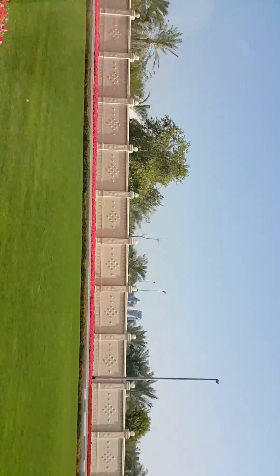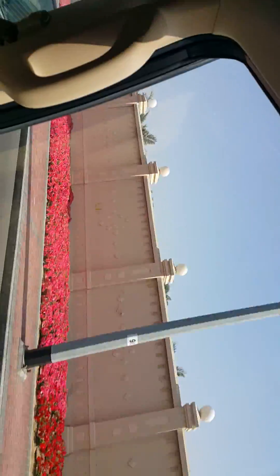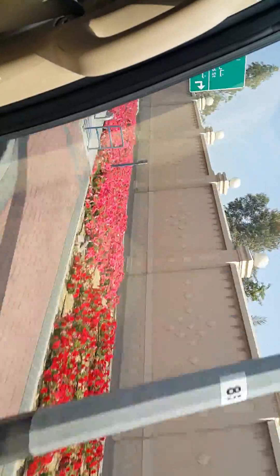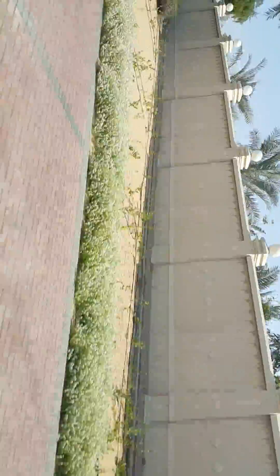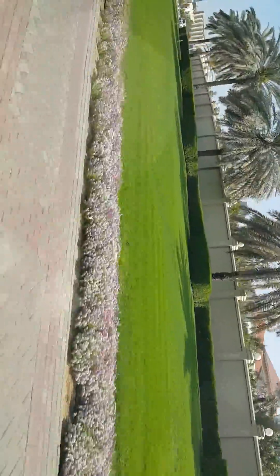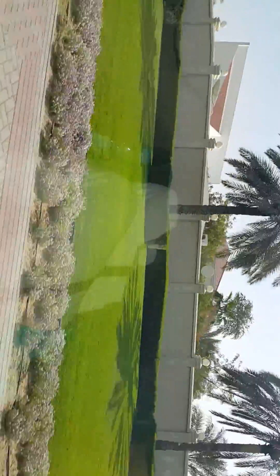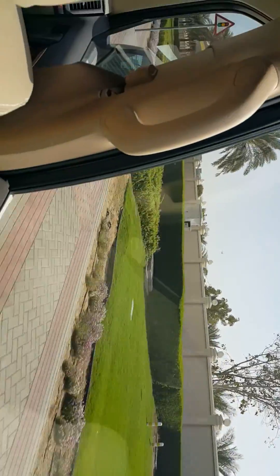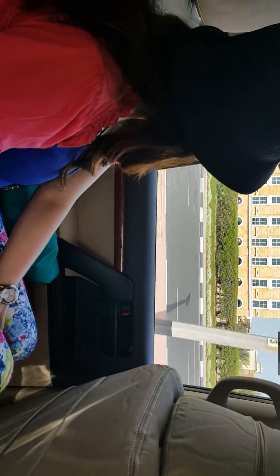Welcome to Dubai! This is our first time here and we're really so excited. We were so amazed to see the place — you can see how beautiful it is. The surroundings are so clean, look at the landscaping, very organized. People here are really disciplined and they really take good care of their place.